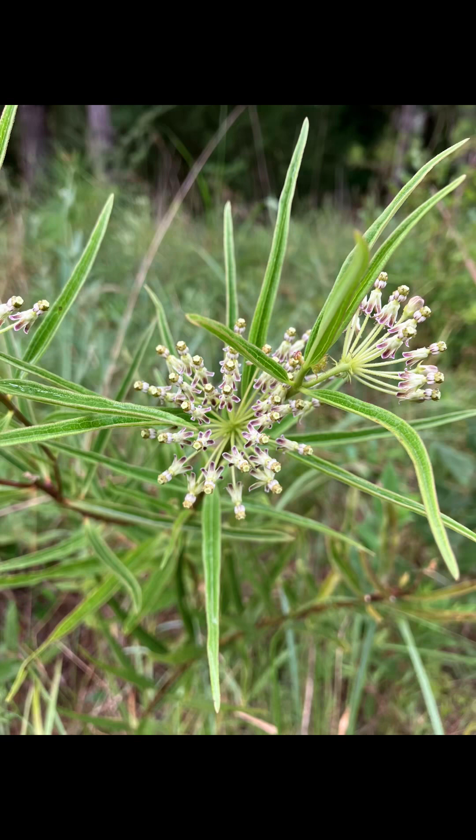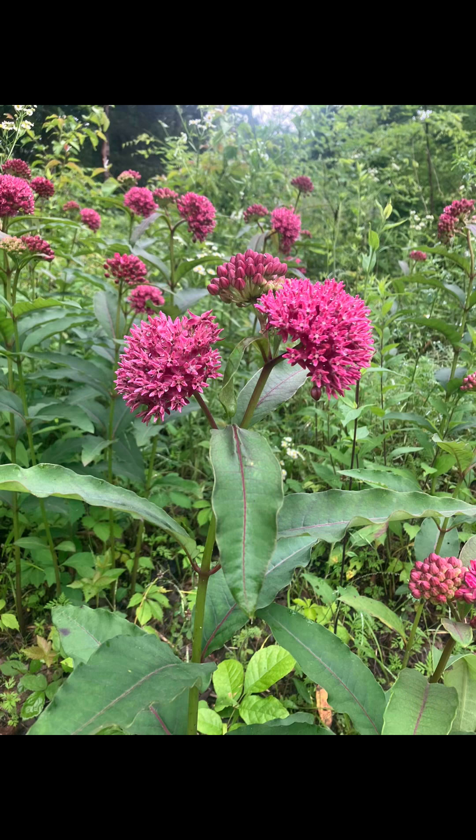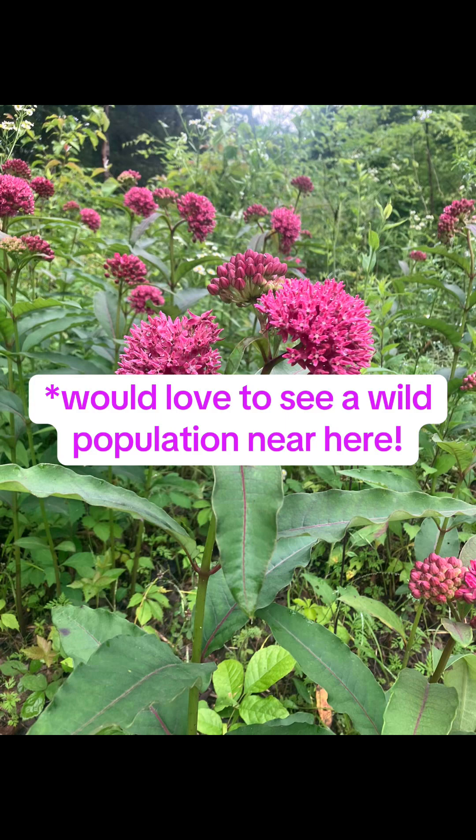Asclepias hirtella, or tall green milkweed or prairie milkweed — I've seen this one once before south of here. I know it tends to be in high-quality intact grassland remnants, and I think it could be hiding somewhere around here in the mid-south, north Mississippi, or west Tennessee. Asclepias purpurascens, or purple milkweed — I know this one has been documented near the Mississippi River south of here, very close by. I'd love to find it maybe in the alluvial plain or somewhere near Helena. If you've seen this milkweed in north Mississippi or west Tennessee, please let me know.